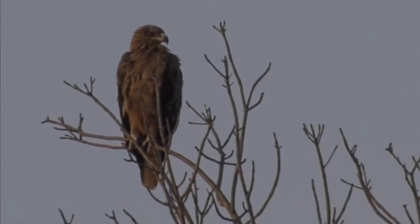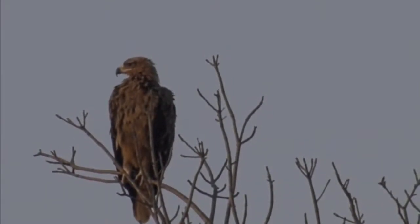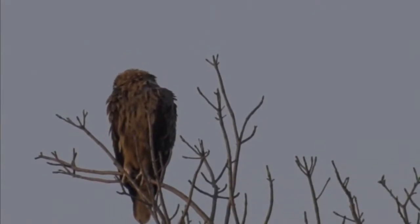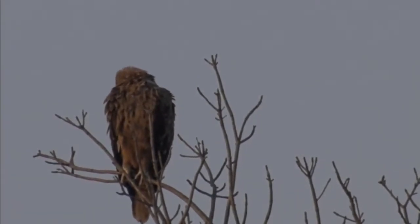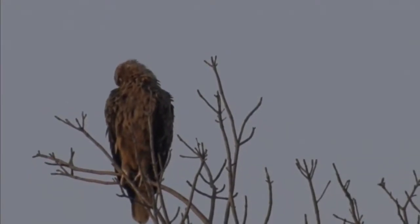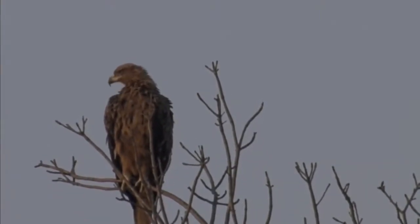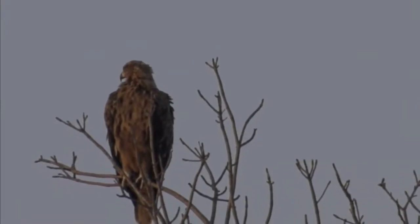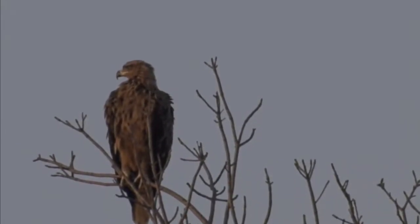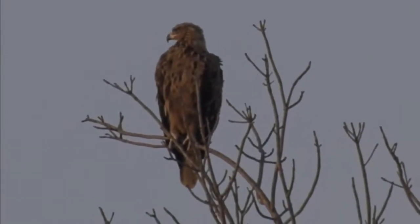And then those yellow feet and yellow sear, with the sear going past the eye - and that's how you differentiate it from the Steppe Eagle. The Steppe Eagle will have a sear that goes only midway through. It's quite difficult to see and tough to focus on properly. Actually, let me correct myself: the Steppe Eagle goes past the eye and the Tawny Eagle goes midway through the eye.